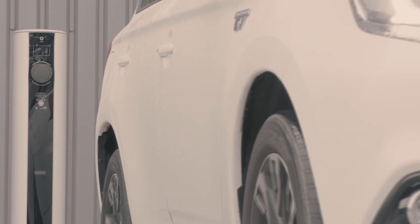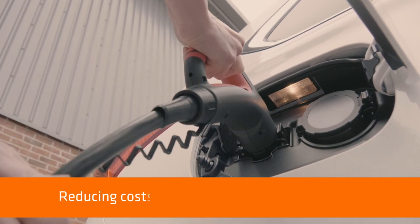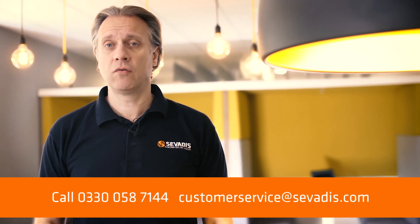Using dynamic load balancing reduces the need for additional power supply on site, thus reducing costs and streamlining your operation. For more information, call Servardis today on 0330 058 7144.